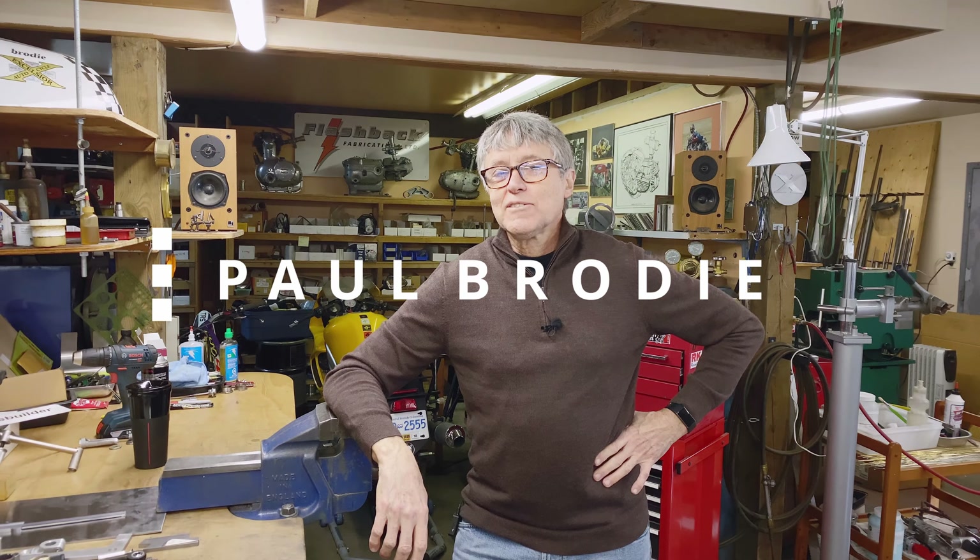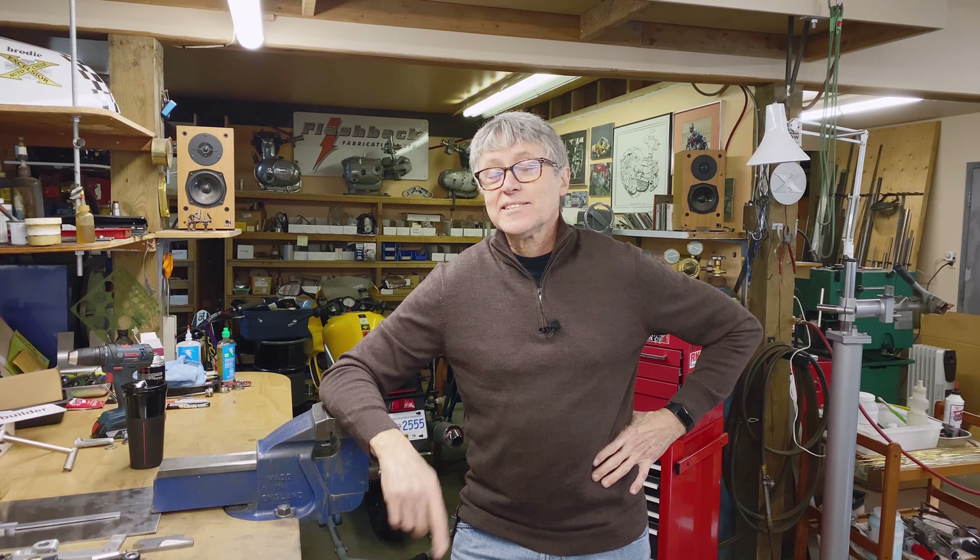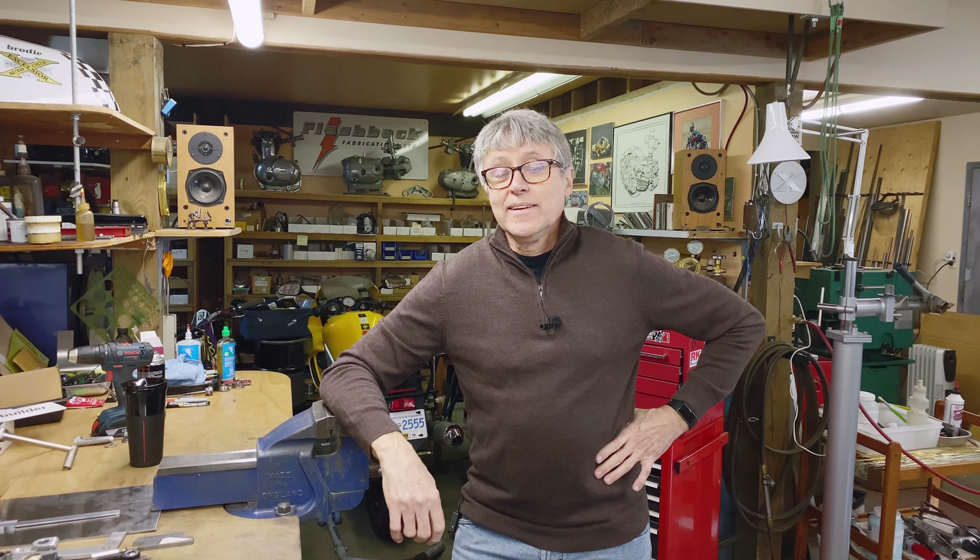Hi, I'm Paul Brody and we're in my shop. I have a short story to tell you. Mitch hasn't even heard this story. It happened last week so it's fresh. I needed to buy some metal so I went to my local shop, Metal Mart.